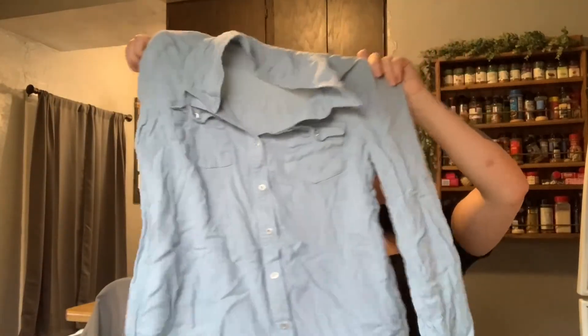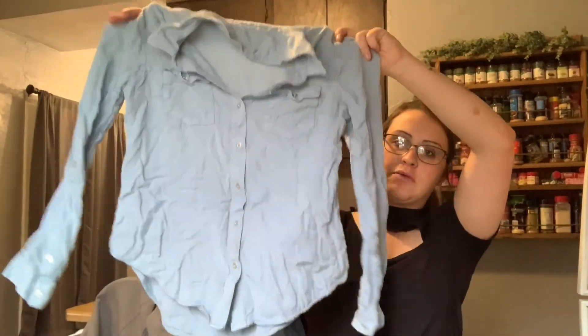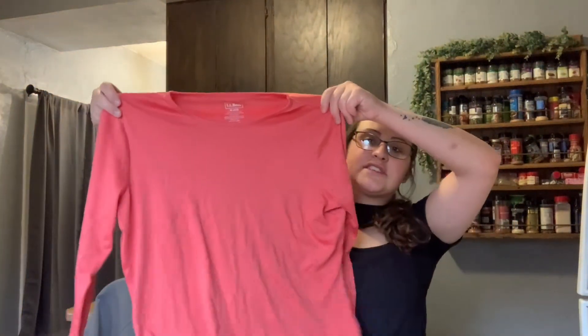Then I got a Jessica Simpson top. I do like her style. It's just a button-down — really wrinkly but in really good condition. Then I got this really plain long sleeve because it's L.L. Bean, and L.L. Bean is a good brand. Doesn't mean you shouldn't still pick up things like this — I was at the bin so I said what the heck.